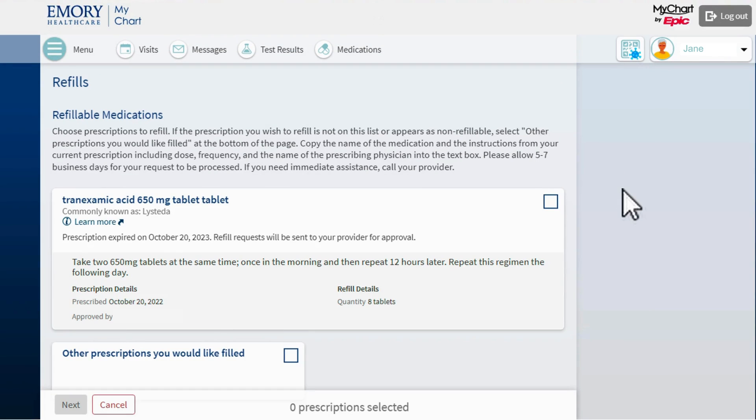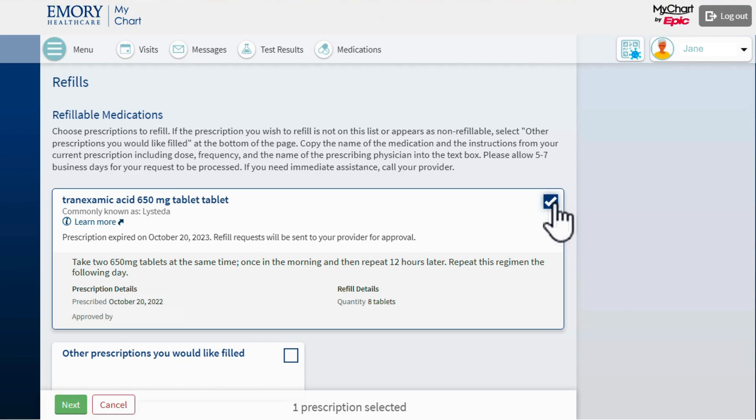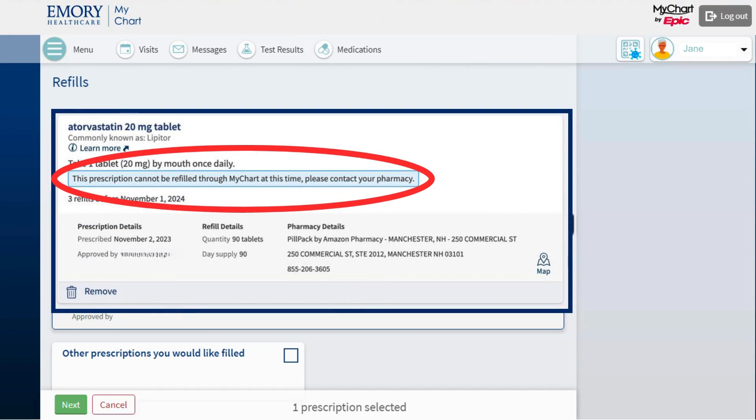Now I see a list of my medications. I select the medication or medications that I would like to refill. If I have prescriptions that cannot be refilled through MyChart, I will see this message. Contact your pharmacy to refill prescriptions that cannot be refilled through MyChart.